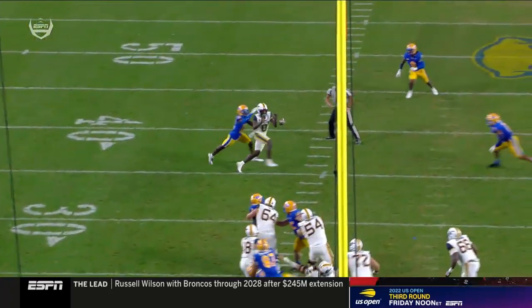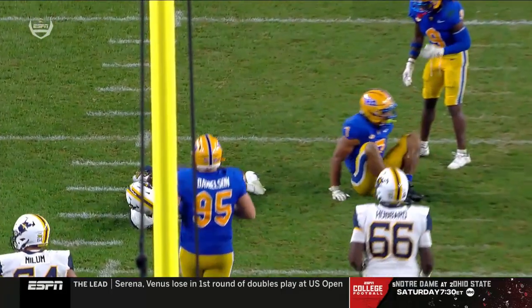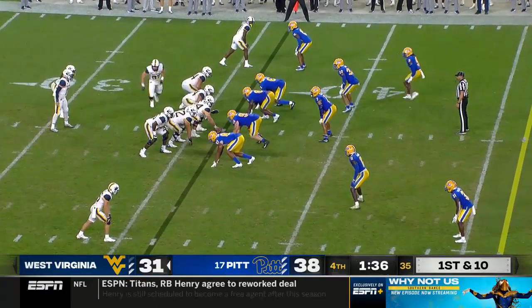Personal foul — targeting, defense, number seven. The previous play is under review for targeting. After further review, there is no targeting. Third down. Standing on the sidelines, waiting to get back in — he's out for this play.